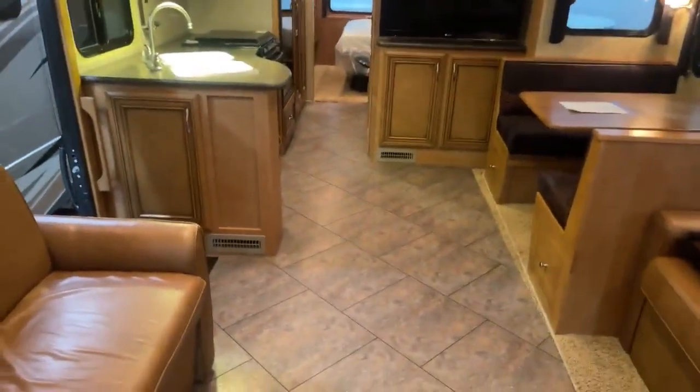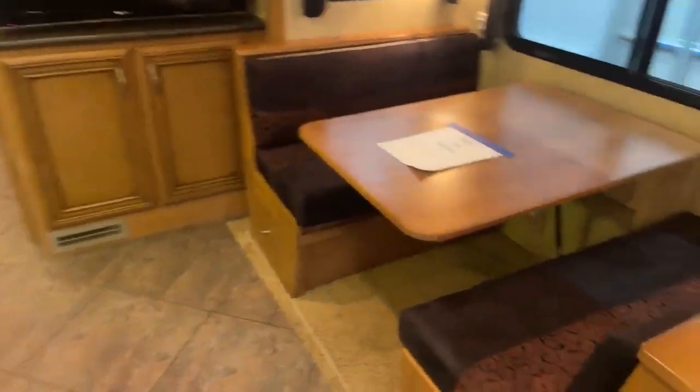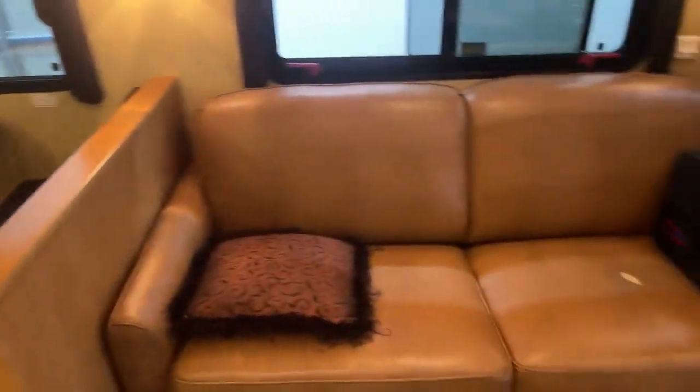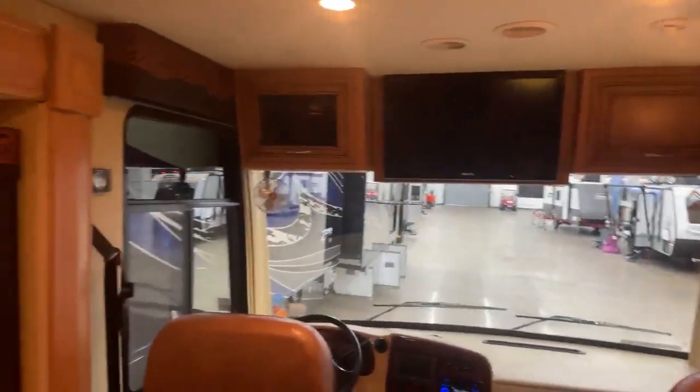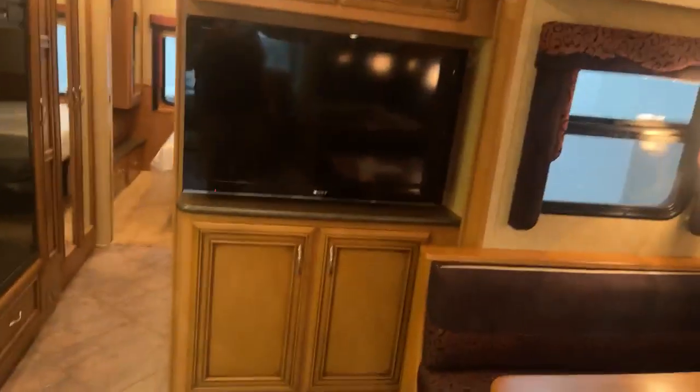And they have a huge amount of space when the slides are out. You have two of you, kids, pets — there's plenty of space in here, you don't have to be stepping over each other. The couch goes down into a bed, you do have the swivel front seats, TV up there, overhead storage, dinette, and a big screen TV.